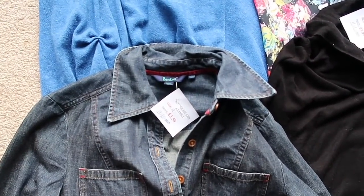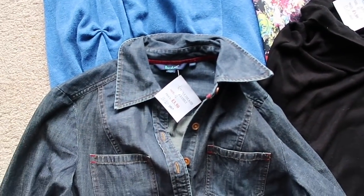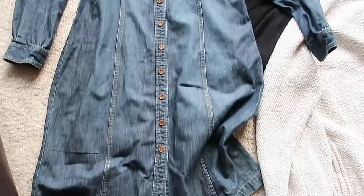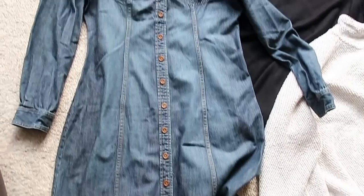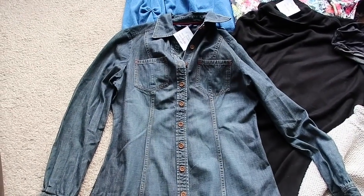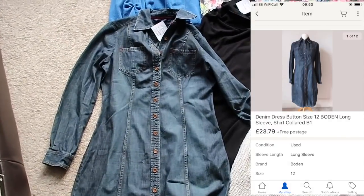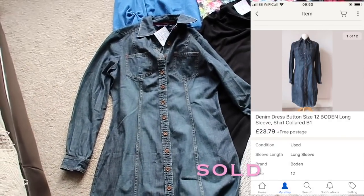And then here is Boden — it's a size 12 and I paid £3.50 for it. It's a long denim dress, which is quite nice. I think that'll do quite well in summer as well. I would imagine around about £20 for that one.